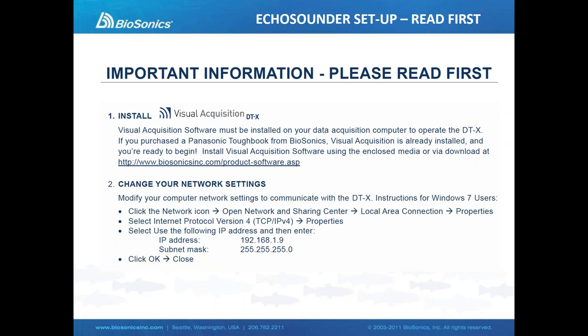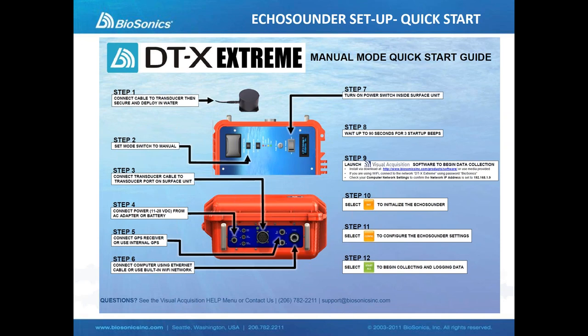When we begin setup of the echosounder, there are two fundamental steps we cannot skip. We need to install Visual Acquisition software — the data collection software available from Biosonics to operate and configure the echosounder, available on the Biosonics website as a free download, as is all Biosonics software. We then need to make a quick adjustment to our network settings in order to communicate with the DTX via Ethernet. Inside the box is an insert titled 'Important Information Please Read First,' and inside the lid is a quick start guide that walks you through every connection and step to be completely ready to power up and collect data.